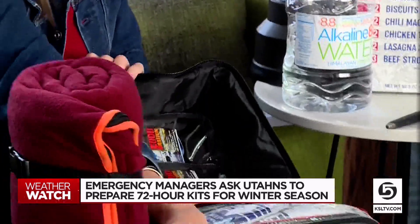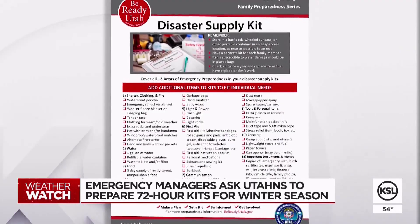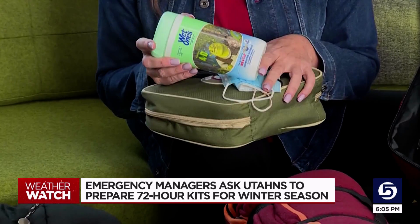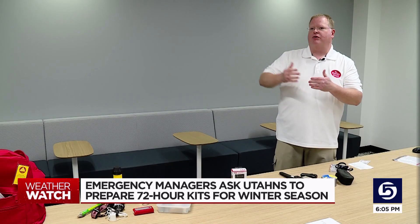There are dozens of things that you can put in your 72-hour kit, and Be Ready Utah has them all listed on their website. But the bottom line is, just get started with the basics. Don't worry about having the perfect kit yet. Just start putting those things together, and over time, you can incrementally upgrade that and get a better kit.